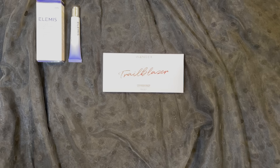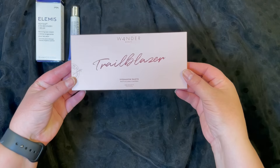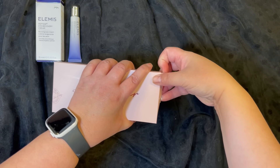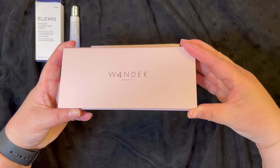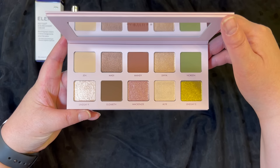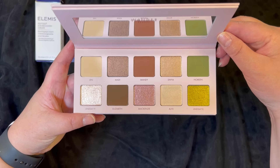The second item in this box is from Wander Beauty and it's an eyeshadow palette. This has a retail price of $42. This is what it looks like on the outside, and here's the palette. That is beautiful — I really like that green color right here. That's really, really pretty.